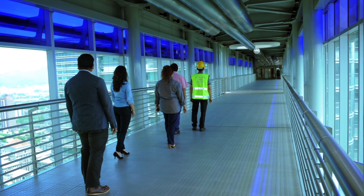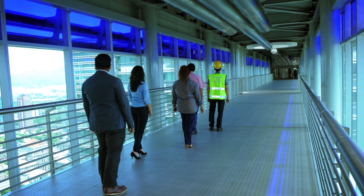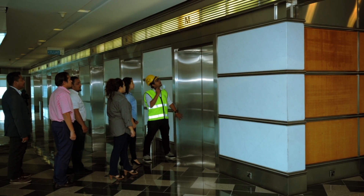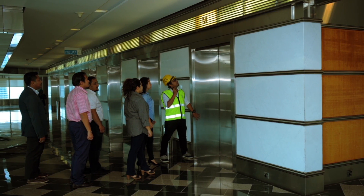Cross the Sky Bridge to Tower 1 and assemble at the Shuttle Lift Lobby, which serves as a temporary refuge area. Wait for further instructions.